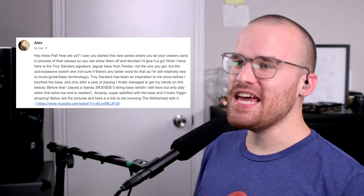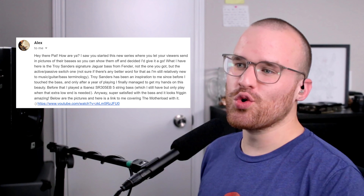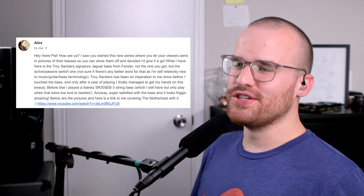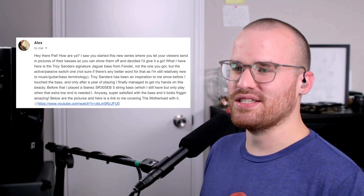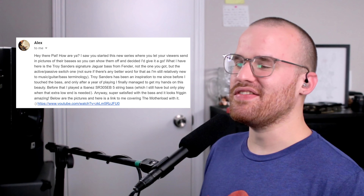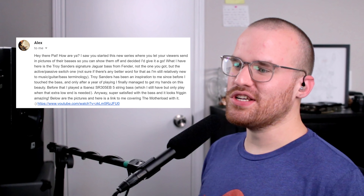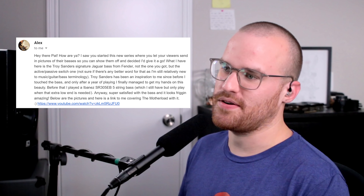From Alex, he says: 'Hey Pat, how are you? I saw you started this new series where you let viewers send in pictures of their basses. What I have here is a Troy Sanders signature Jaguar Bass by Fender — not the one you got, but the active/passive switch one.' So you have the real Fender one. I only have the Squier one, but that Squier one was sick. 'Troy Sanders has been an inspiration to me since before I touched the bass, and only after a year of playing I finally managed to get my hands on this beauty. I also still have my Ibanez SR305EB 5-string but only play it when that extra low B is needed. Super satisfied with this bass and it looks friggin' amazing. Here's a link to me covering the Motherlode with it.' I'll put that in the description below — the Motherlode is a sick song. It's so simple but it's so badass.